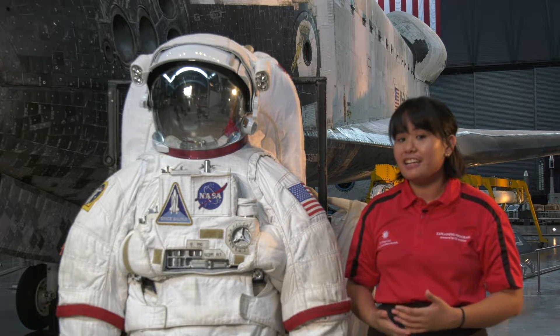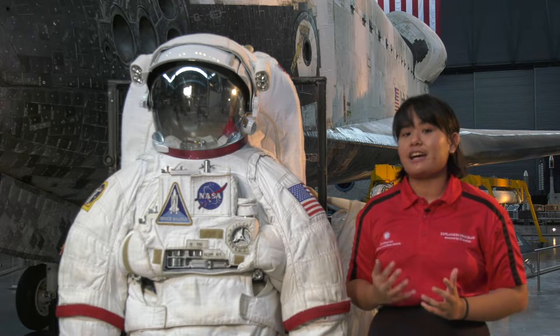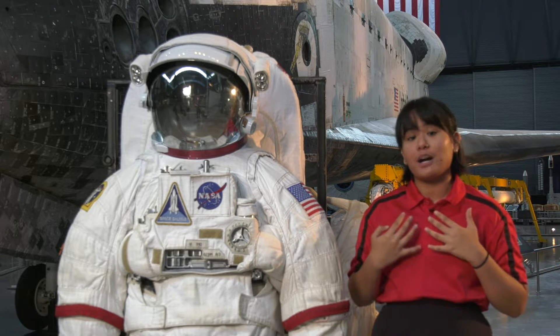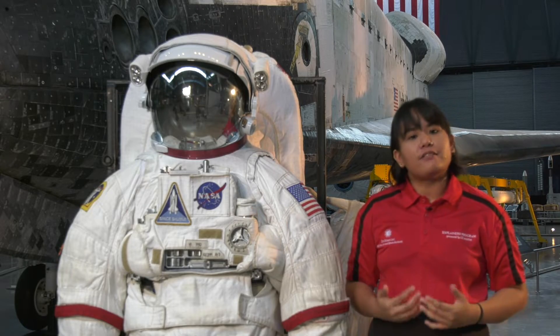Another thing that the astronauts are going to need is to be able to have a living environment, or an atmosphere, inside of the suit. While we're here on Earth, we have all this air all around us that's pushing down on our internal body pressure that's pushing back out, kind of equaling itself out.